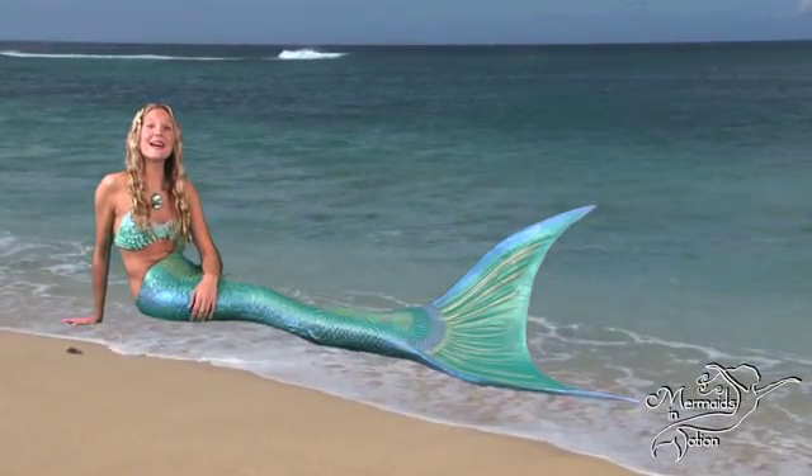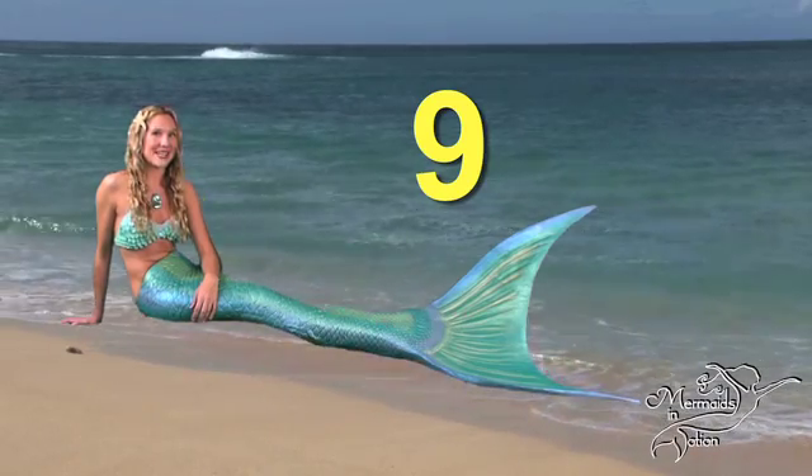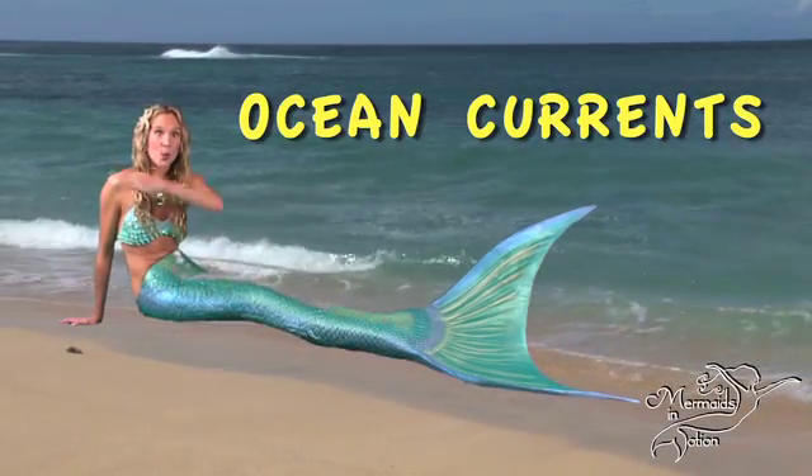Hi there, my little sea fans. I'm Mermaid Linden, and this is episode number nine of the Mermaid Minute: Ocean Currents. Ready, set, splash!